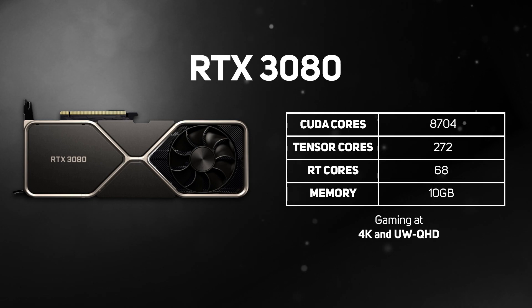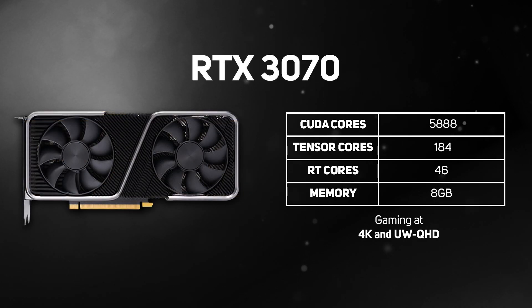The RTX 3080 is the second most powerful GeForce 30 series gaming graphics card, packing in 8,704 CUDA cores and 10GB of memory, providing stunning gaming experiences at 4K and UW QHD. The RTX 3070 is the third most powerful GeForce 30 series card, packing in 5,888 CUDA cores and 8GB of memory, providing stunning gaming experiences at 4K and UW QHD.